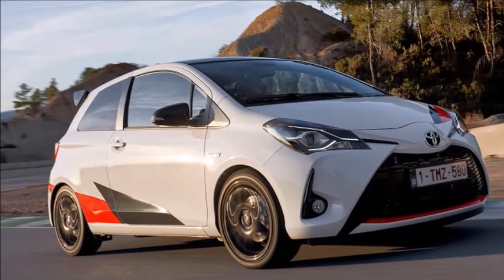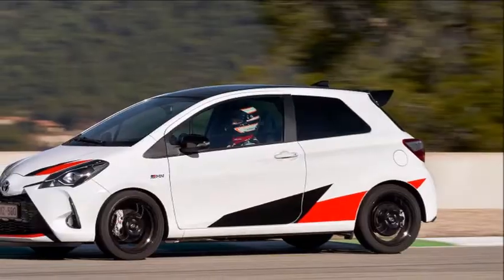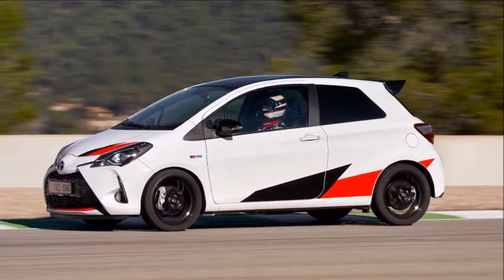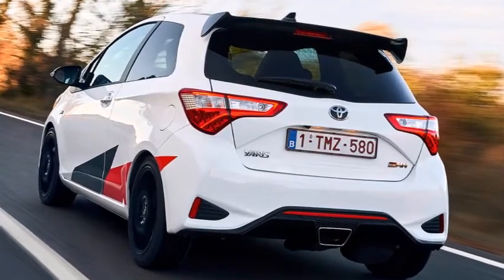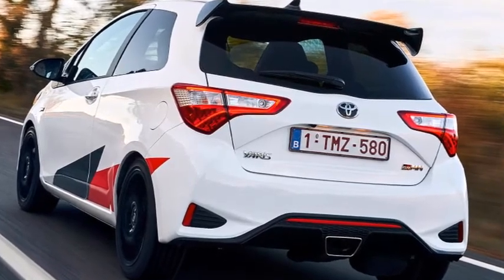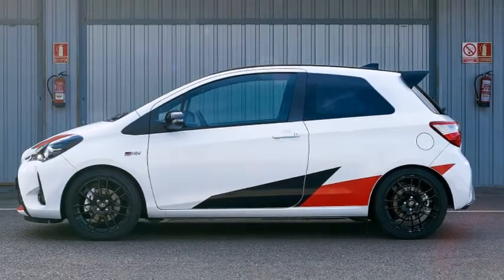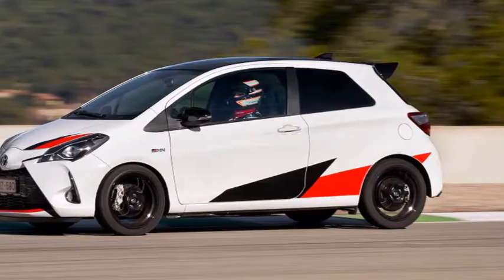The Yaris comes with strong credentials, including a supercharged engine, mechanical limited-slip diff, and a chassis honed at the Ring. If that sounds special, so is the price. At £26,295, the GRMN costs twice as much as a basic 1.0-litre Yaris, and nearly £3,000 more than the excellent Peugeot 208 GTI. Has Toyota done enough to claim the hot hatch crown?